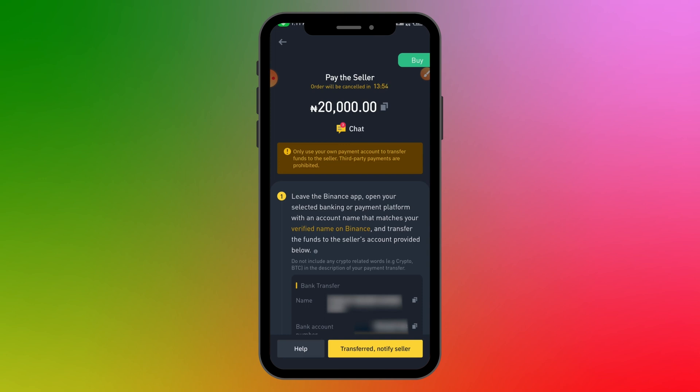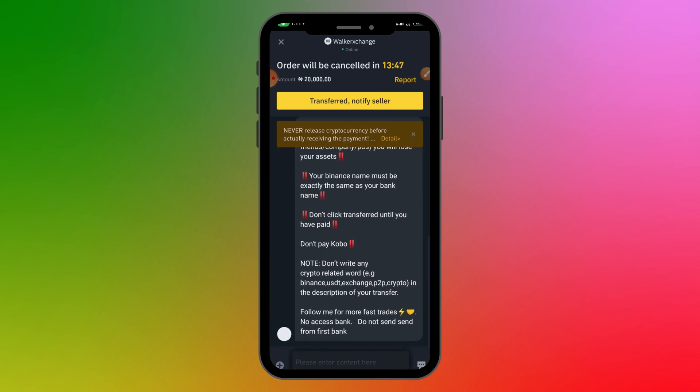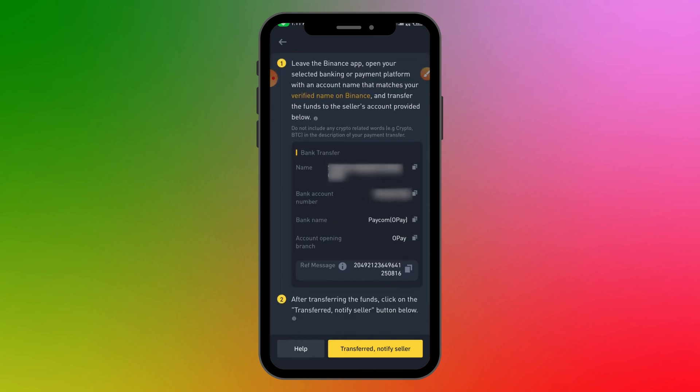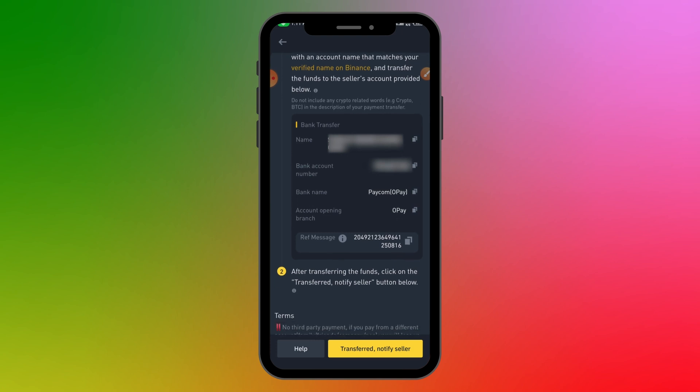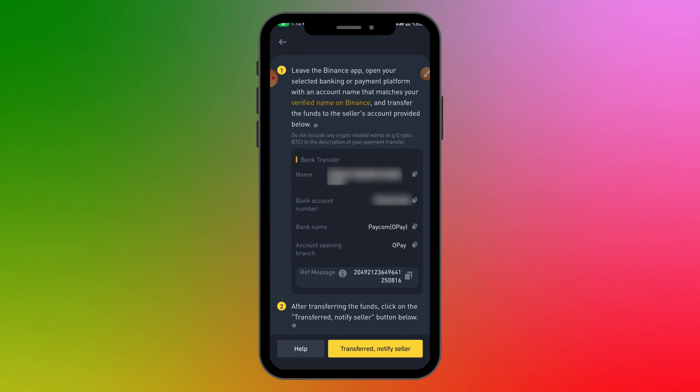During the payment process you can also chat with the seller if you have questions, but usually the chat isn't necessary. Once you proceed, your order is confirmed and you'll see the account details to send the payment to — including the bank name and account name. Go to your bank app and transfer the money to that account. Make sure the account name matches what's shown on Binance so you don't send to the wrong account. You can use your name or copy the reference message for the narration.